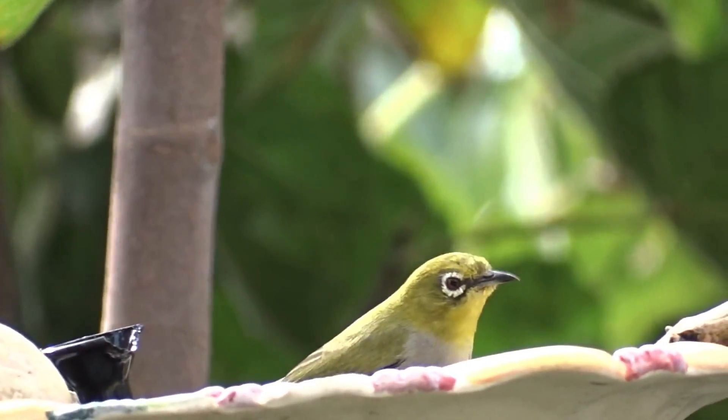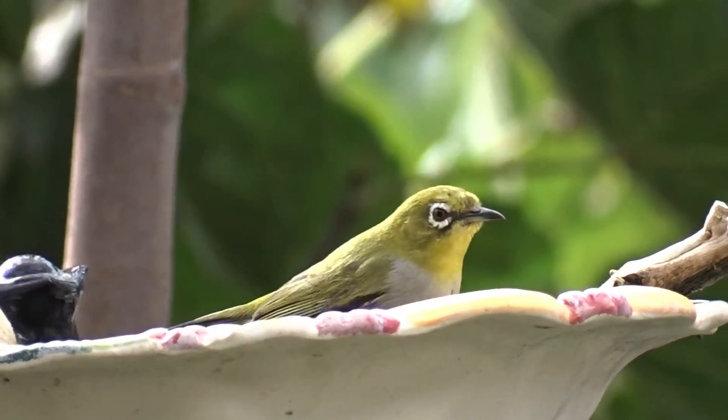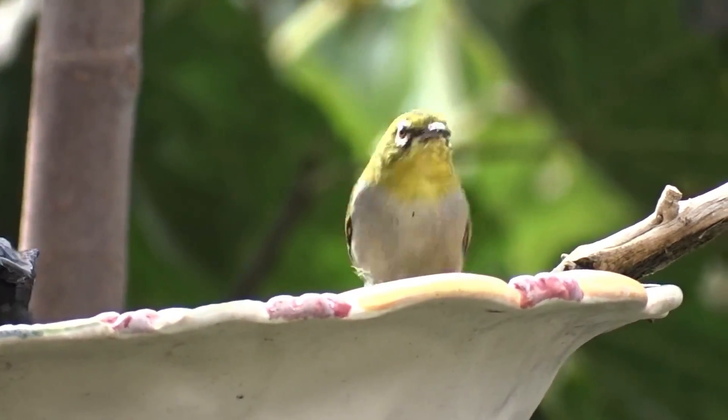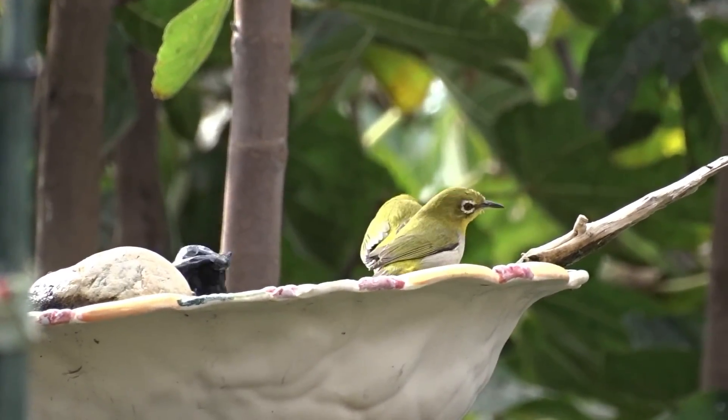I will be on the lookout to see if they are continuously coming in, because this was really surprising to see. With that, have a wonderful day and don't forget to eat what you grow. Bye!